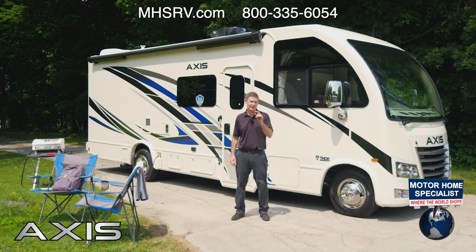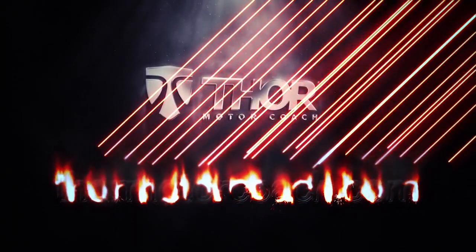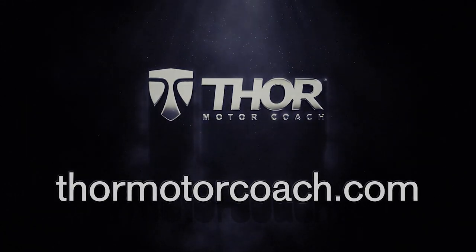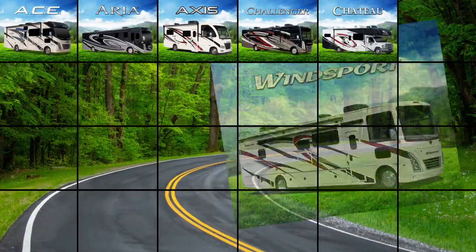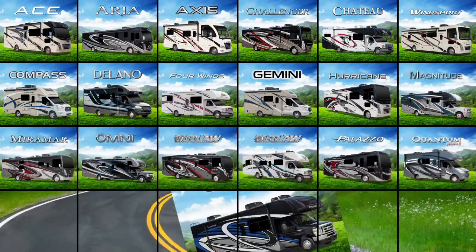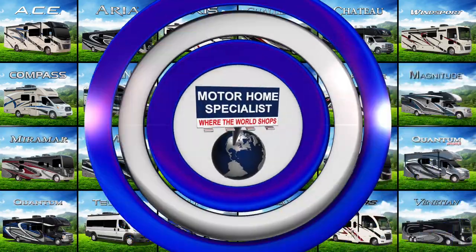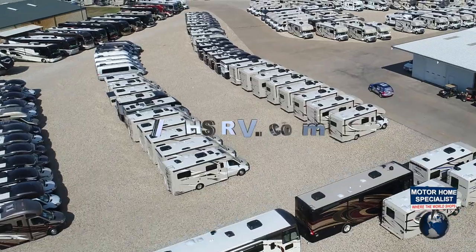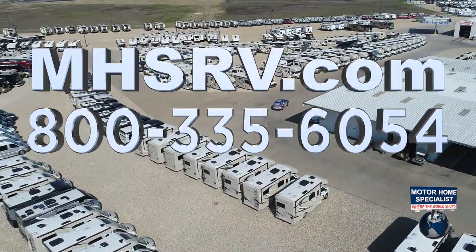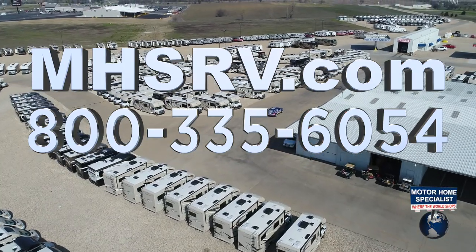This is the 2022 Axis from Thor Motor Coach. For all the specs, features, and to find the Axis floor plan made to fit you, visit thormotorcoach.com. If you'd like to see sales prices from the only full-line and fully authorized Thor Motor Coach dealership in the world, visit Motorhome Specialist at mhsrv.com or call 800-335-6054.